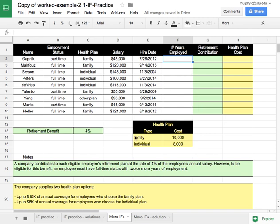The first benefit we're going to look at is the retirement contribution. An employee is only eligible for retirement contributions if they are a full-time employee — we can see employee status in column B — and who has been employed at least two years.